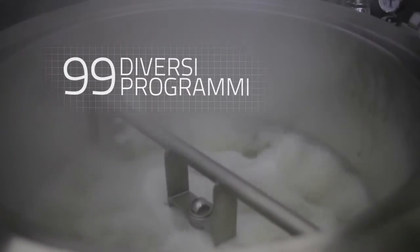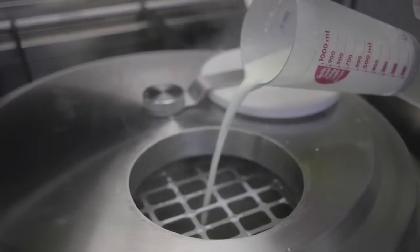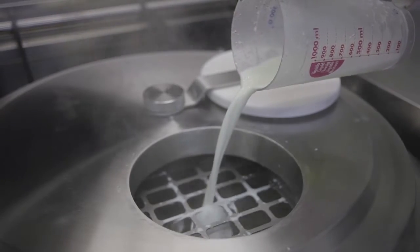Up to 99 mixing programs can be set for processing any type of food. Available in steam, gas or electric heating versions.